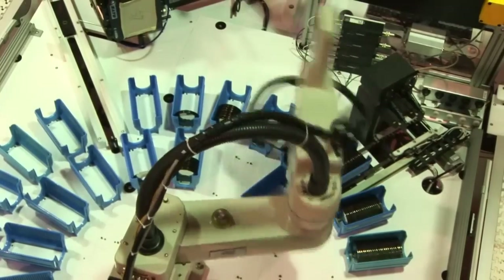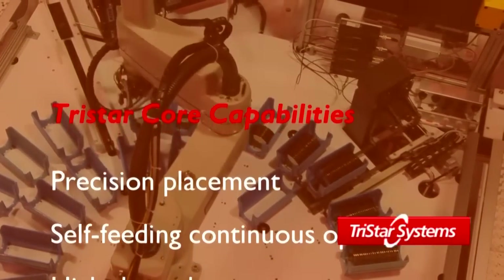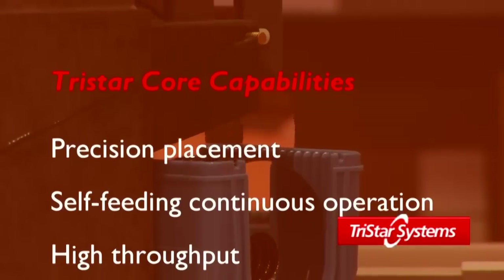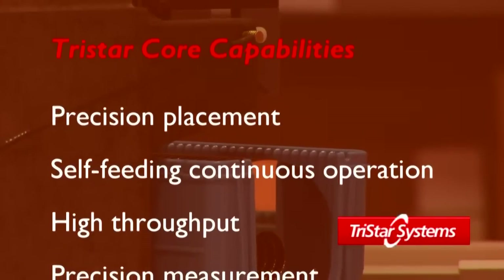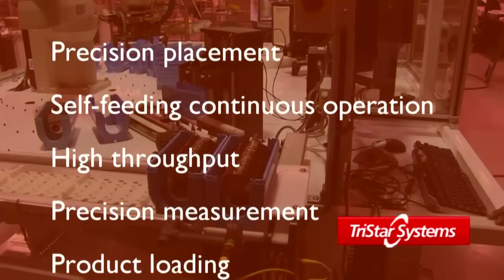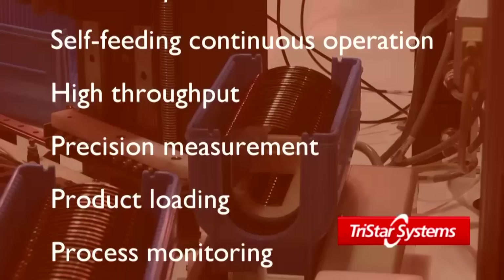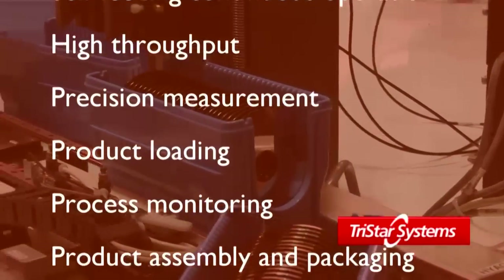We tend to be a pioneer in coming up with these innovative solutions. TriStar's core capabilities include precision placement, self-feeding continuous operation, high-throughput applications, precision measurement where assembly requires flatness, gauging, surface finish, and sorting and grading.